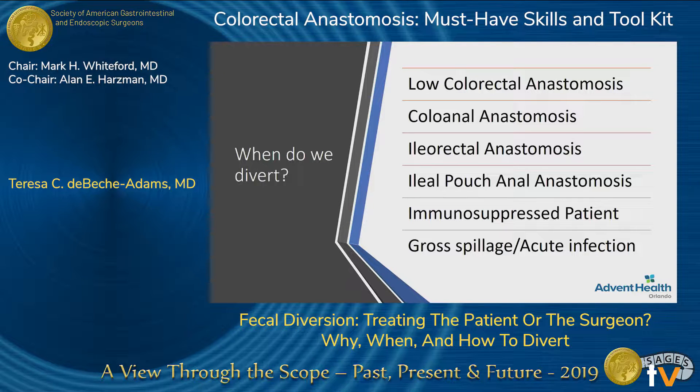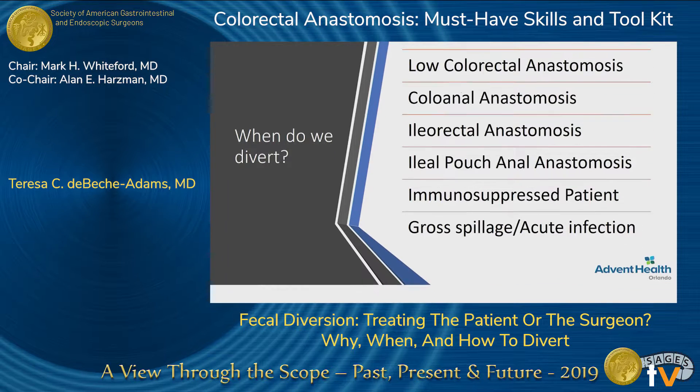So when do we divert? Generally, this is going to happen when we're operating low in the pelvis. And then pouches are another reason to divert, and again, our immunosuppression and spillage.